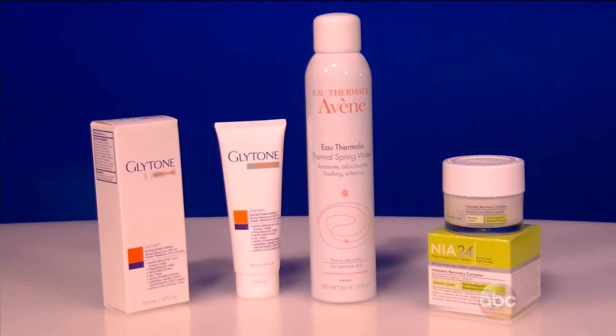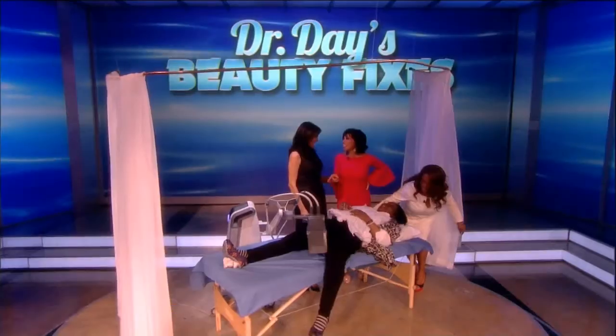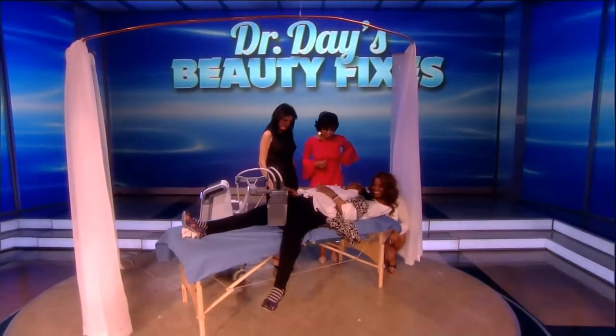Members of our studio audience, you're going home with some of the products — not the machine — featured here today. We'll be right back. That was so wonderful. How many treatments did you do?